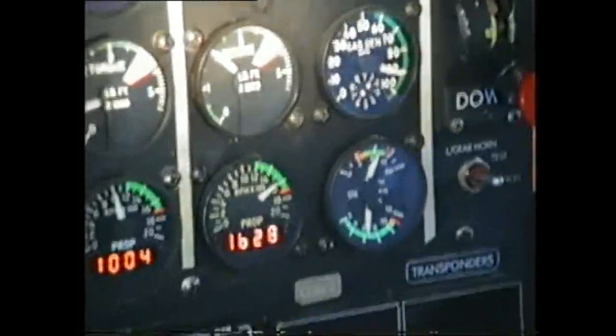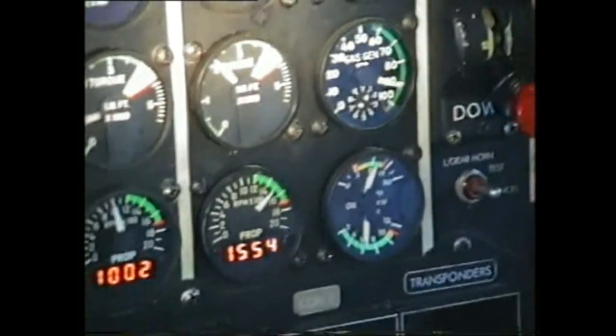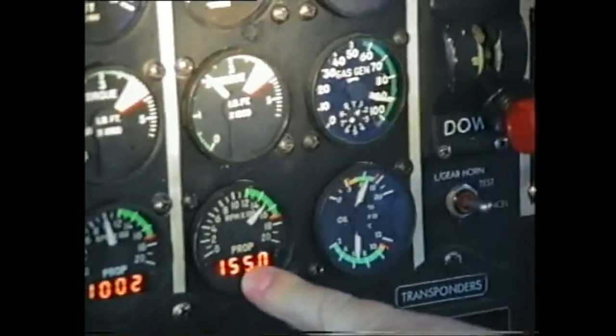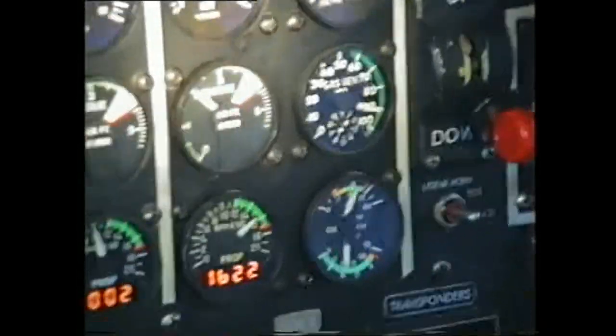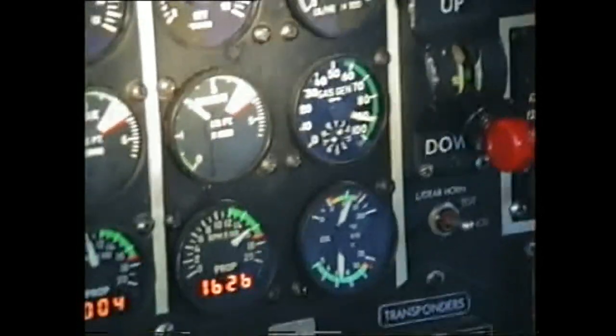Just a little bit. Release. Switch to idle.